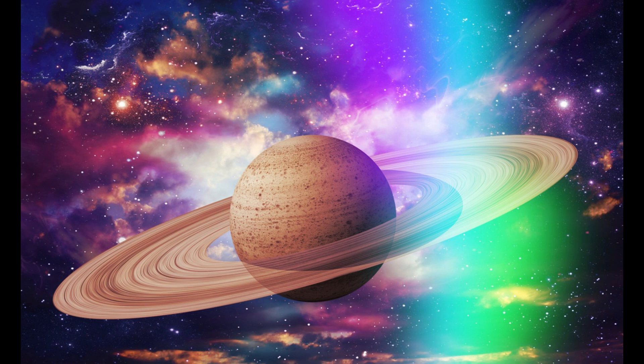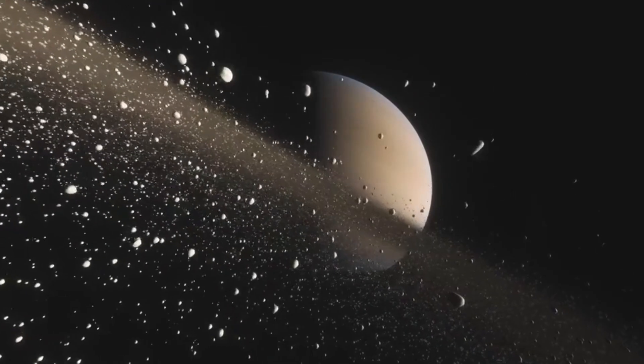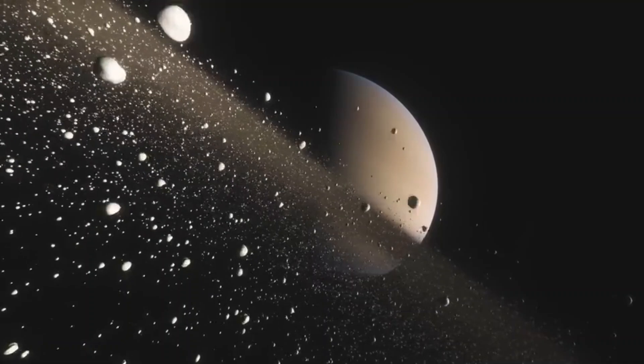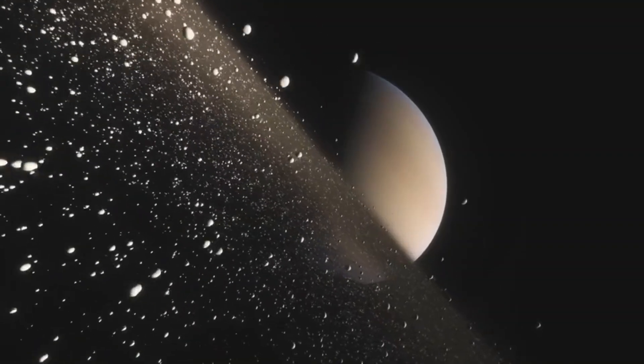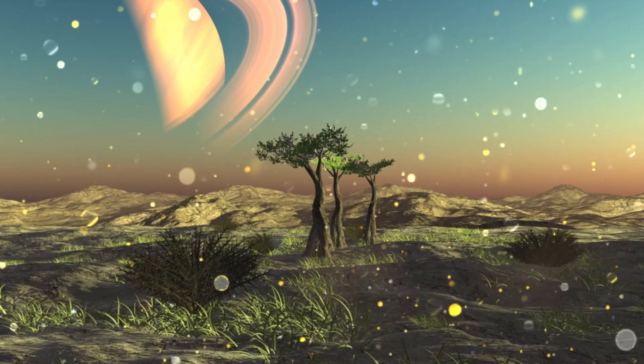Do you see those swirling storms in Saturn's atmosphere? Saturn has powerful winds, much stronger than Earth's hurricanes. At its north pole, there's even a weird hexagon-shaped storm — it's like a giant six-sided cloud pattern that scientists are still trying to understand.